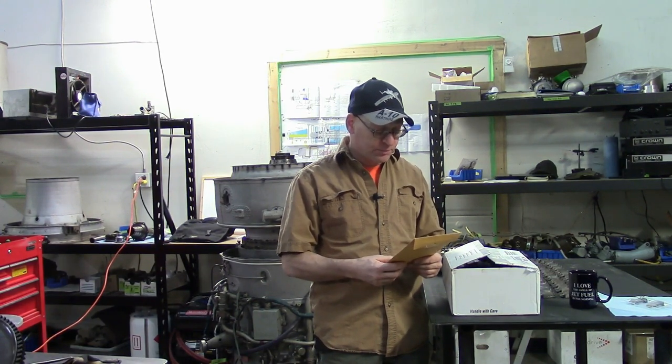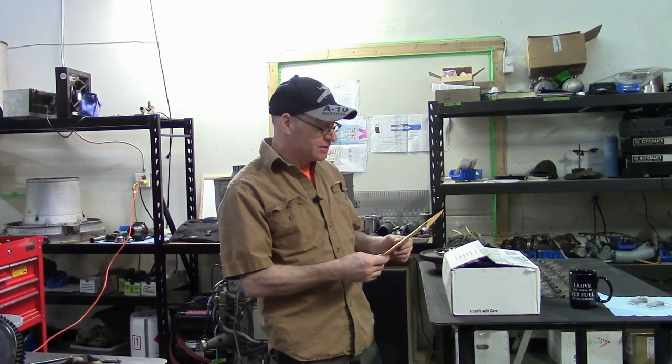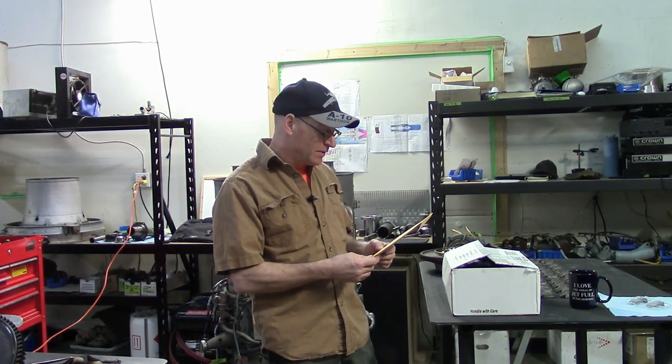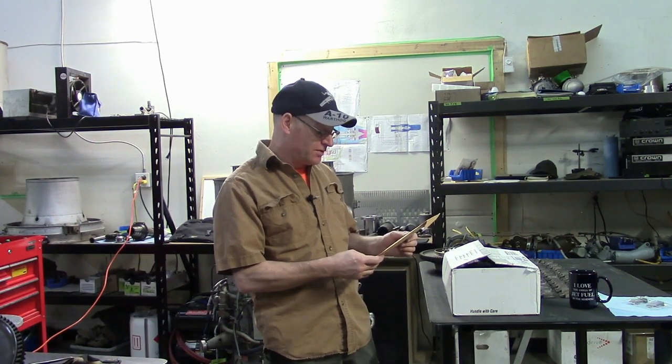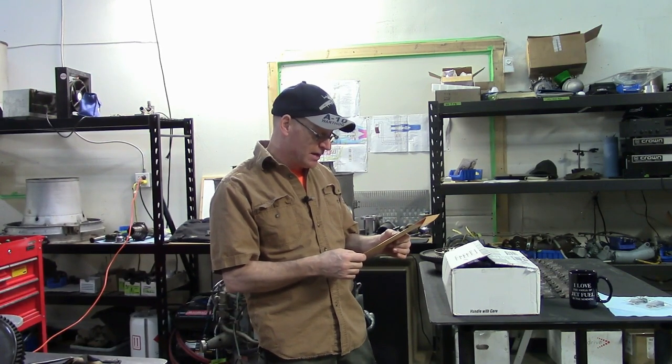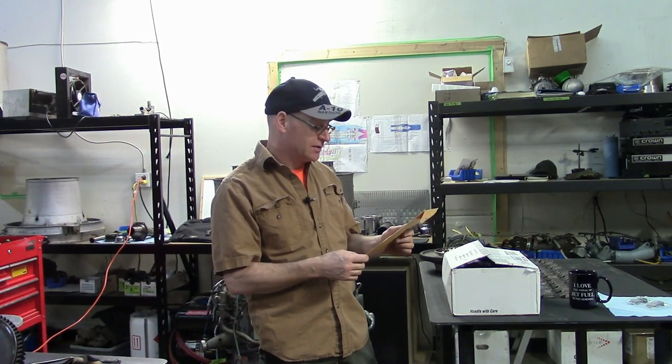'I figured you would appreciate some jet engine swag that is not available to the general public. This is not a plug for P&W, but more of an appreciation of the hard work that you do. Thanks again — Afterburner 119.' Why did he pick that name? You guys can let me know in the comments. Afterburner 119 is lead mechanic, engineering and validation at the West Palm Beach R&D for Pratt & Whitney.